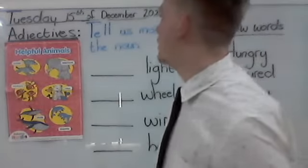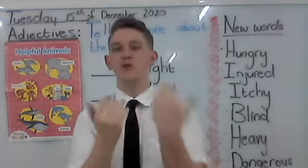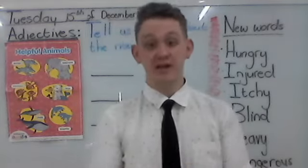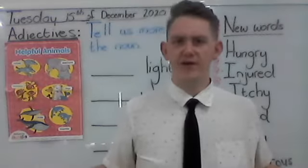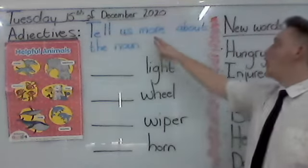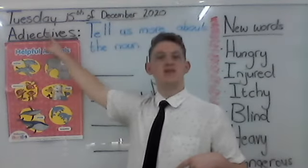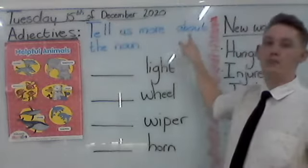But today we are going to talk about adjectives. Everybody, we did this before. But quickly say the word with me — adjectives. So what is adjective? It tells us more about the noun. Yesterday we learned about nouns, so today we learn about adjectives. And what is adjective? It tells us more about the noun.